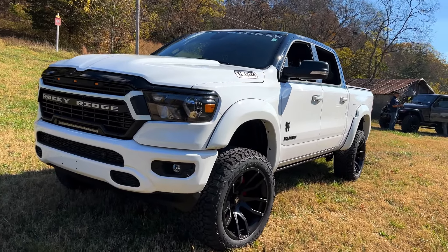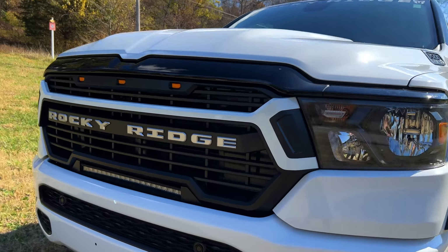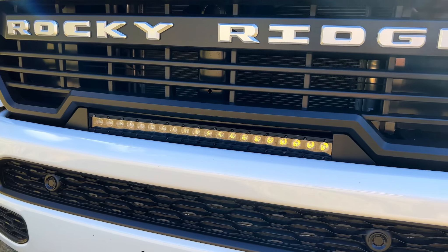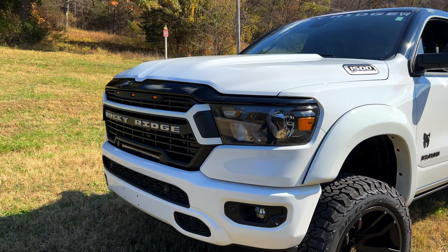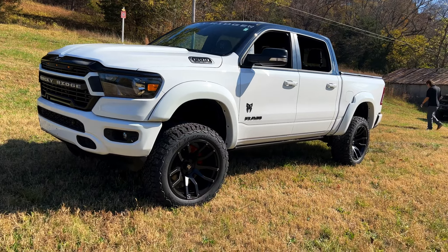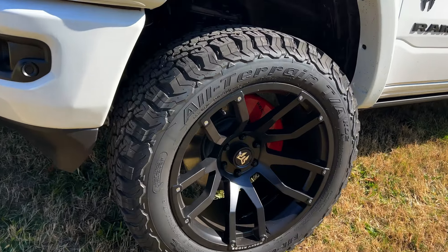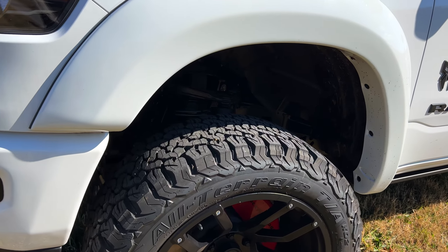There's been some color matching going on. You can clearly see the Rocky Ridge logo, and hidden in there is a light bar — which is really legit. I just noticed that light bar. It's got bigger wheels — 22-inch wheels with 35-inch all-terrain tires. There's a ton of meat on this thing.